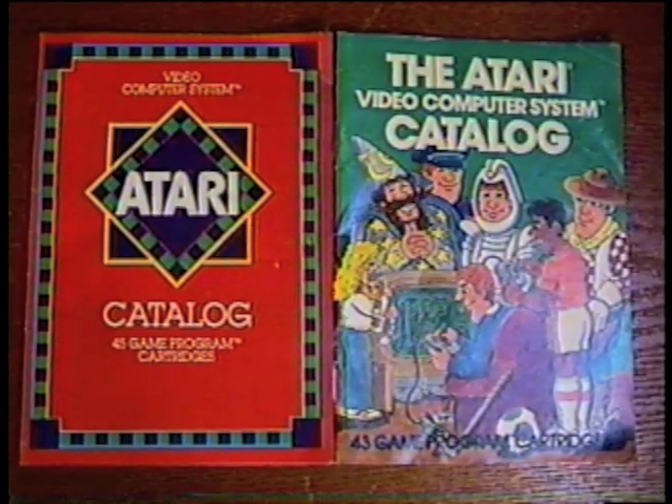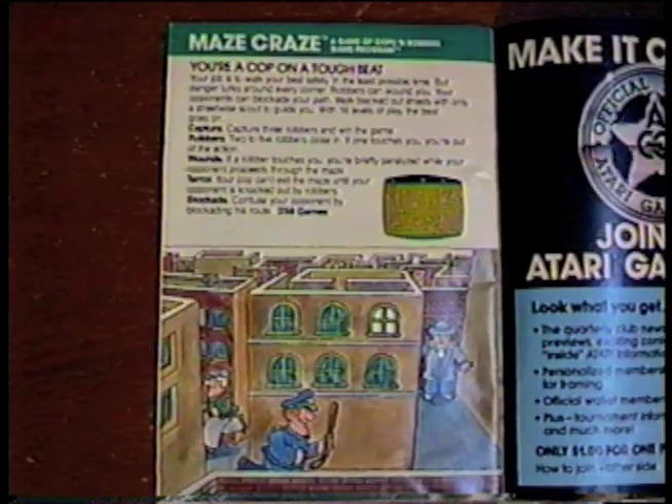And I got some 1981 Atari catalogs. I spent many a night as an 11-year-old flipping through these and dreaming of playing games like Maze Craze.